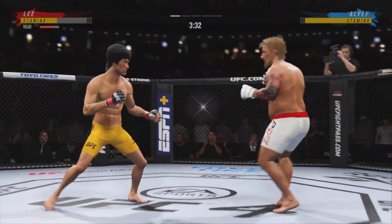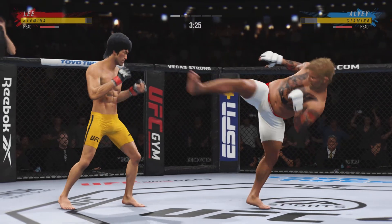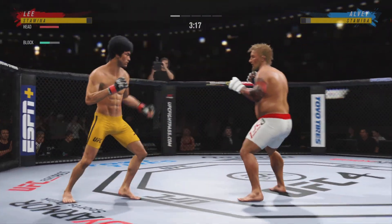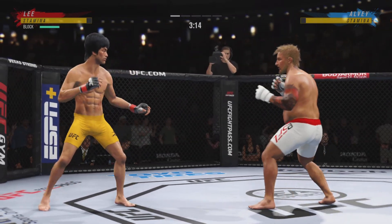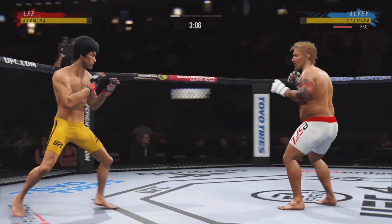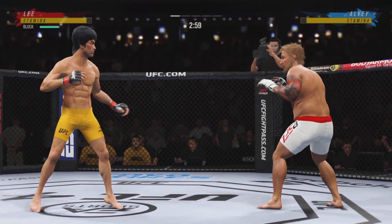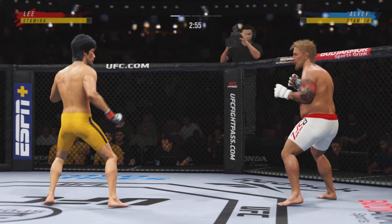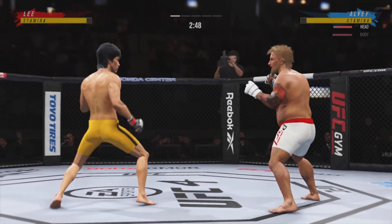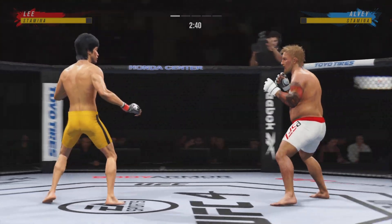That kick is good by Lee. Tagged him with that right hand — what a strike that was. He was landing over and over again, and his opponent will need to make some adjustments. Head kick lands. Big punch lands over the top. Lee's kick attempt, that one was blocked.